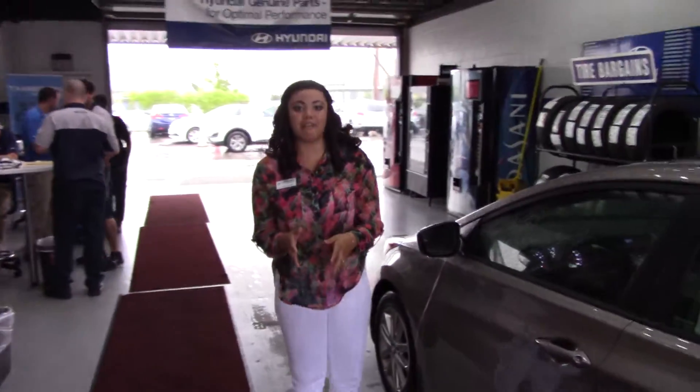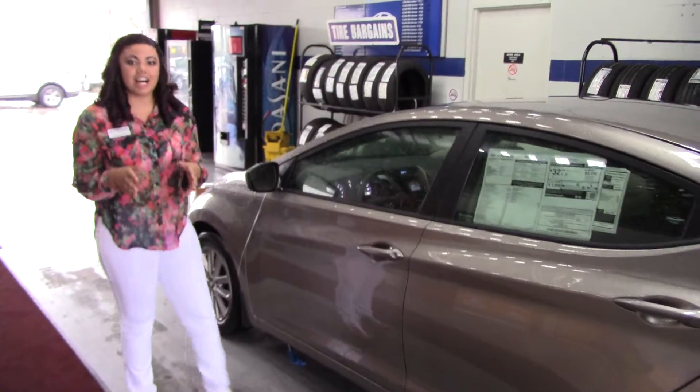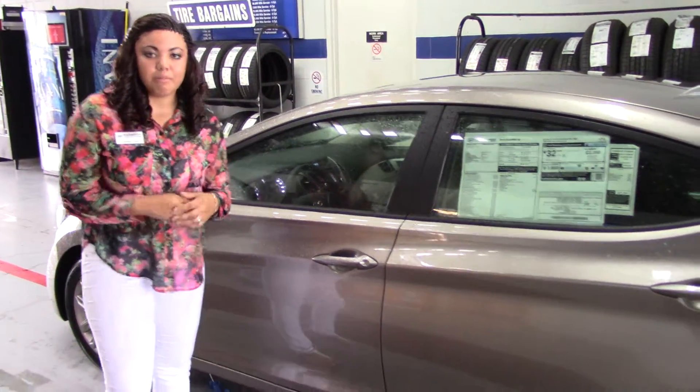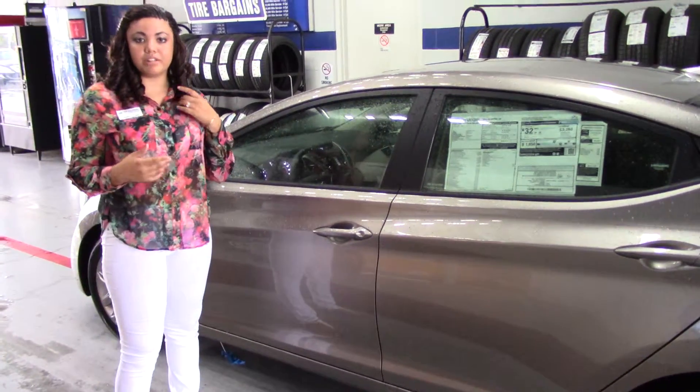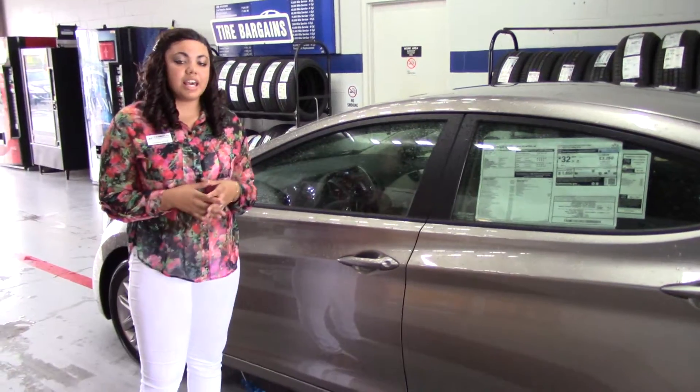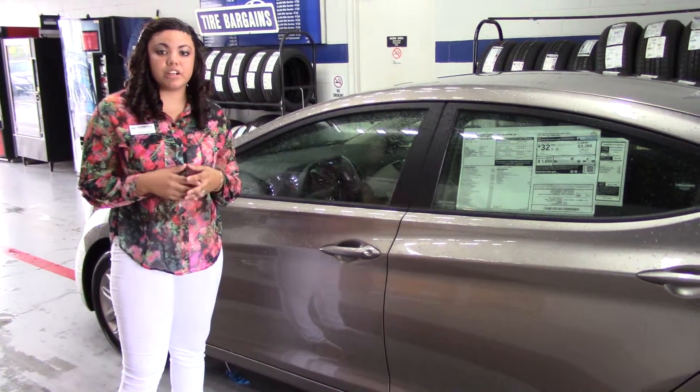Phillip, Hyundai provides you with a 10-year, 100,000-mile warranty, and then a 5-year, 60,000-mile new car warranty. But because we value you as a customer and we appreciate you, we add an extra 10 years — yes, that makes it 20 years, 200,000 miles. America's best warranty.